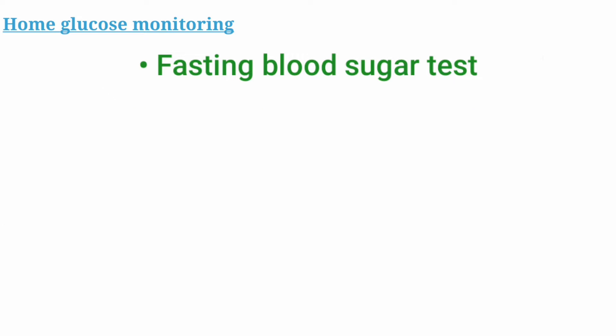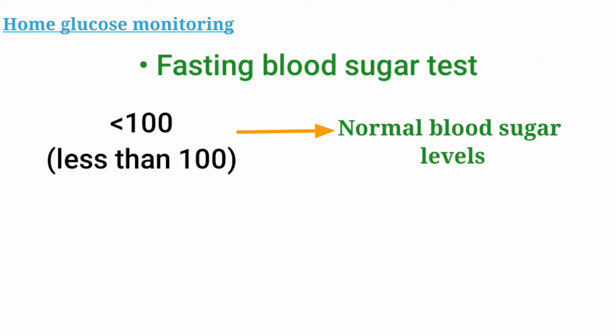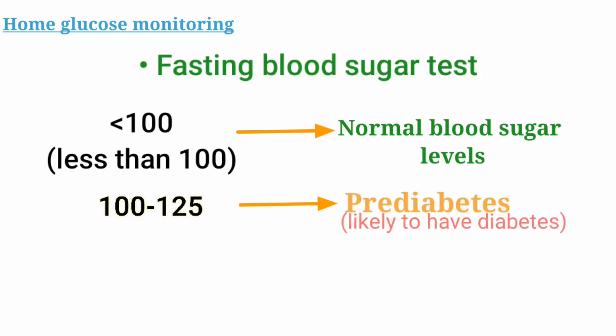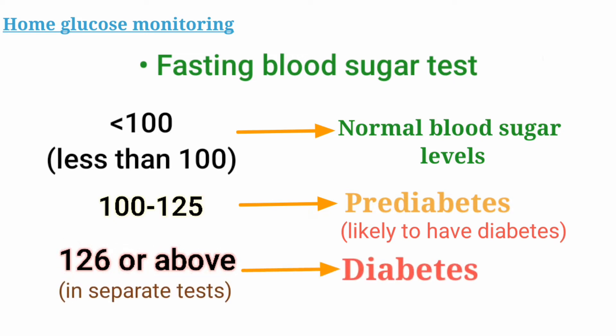With this fasting test, the optimal values are less than 100, which means normal and you have no signs of elevated blood sugar or diabetes. If it is 100 to 125, then you're likely to develop diabetes if this lifestyle continues — we often call it pre-diabetes. And if it is 126 or above on separate tests, then you have diabetes, in which case you should see a doctor.